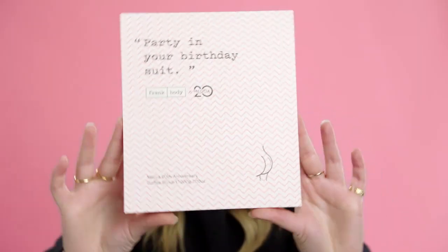Let's get Frank with the Frank Body Birthday Suit Scrub. This is super special because the Frank team have actually personalized a birthday scrub for us. This smells exactly like a birthday cake — it's got coffee, sugar, orange oil, cinnamon. Yum!